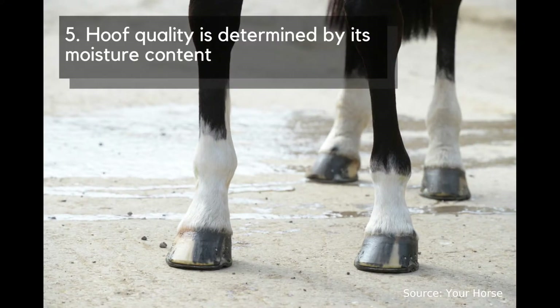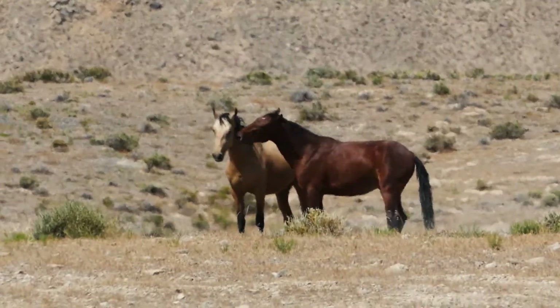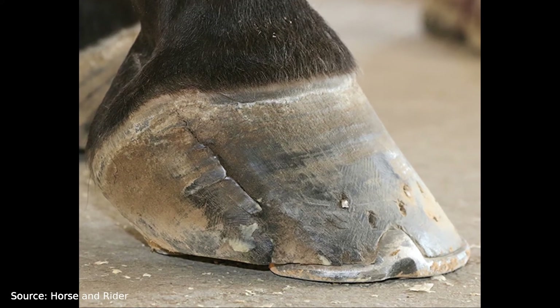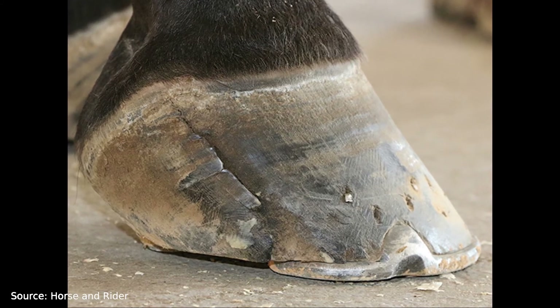And finally, fact number 5: Hoof quality is determined by its moisture content. Extremely dry or wet weather can take a toll on your horse's hooves. Normally, a healthy hoof wall is able to maintain the hoof's natural moisture balance. However, if the hoof wall's water content drops below 20%, it will start to dry out and crack. This will cause moisture to evaporate from inside the hoof, making the structure less flexible and more fragile.